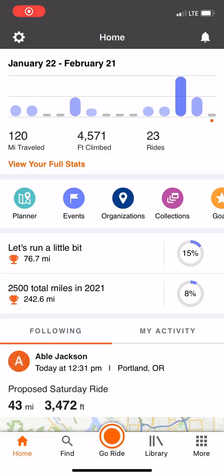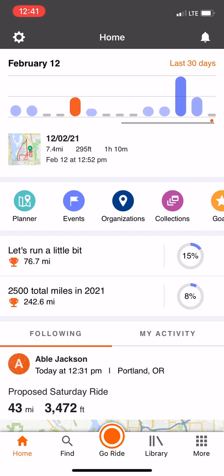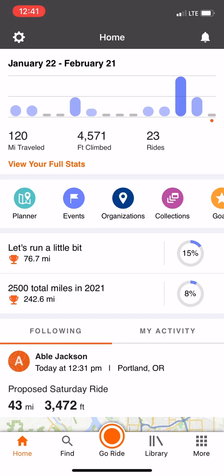You'll notice a brand new stats bar at the top, which displays your previous 30 days worth of activities. You can tap on a specific bar to see what you did that day, or as usual, see the big picture with weekly, monthly, and yearly stats.